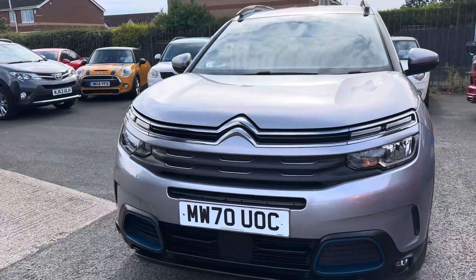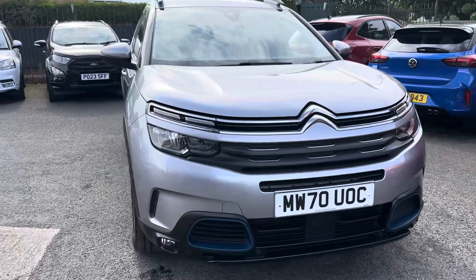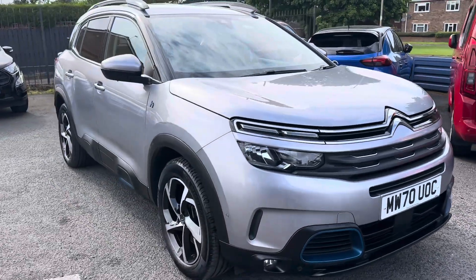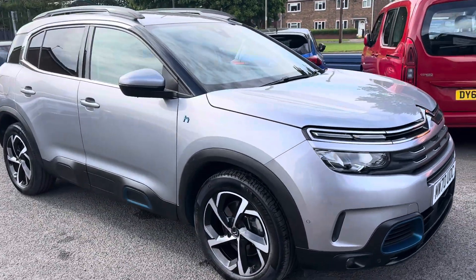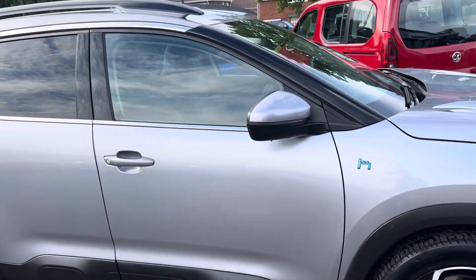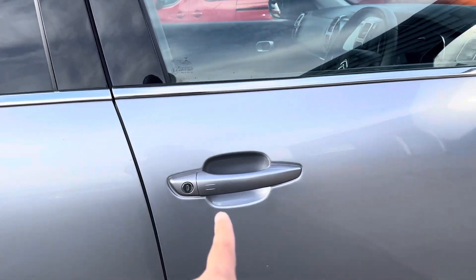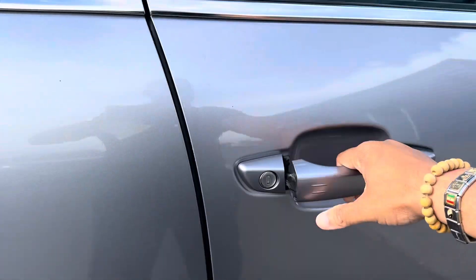It's got nav, Bluetooth, DAB radio, cruise control, dual zone climate, electric folding wing mirrors, part leather seats, Apple CarPlay, Android Auto, automatic lights, and automatic rain-sensitive wipers. It's also got keyless entry and keyless start — like I say, it's a high spec one.